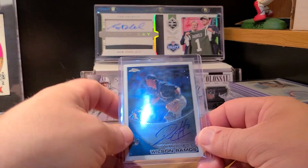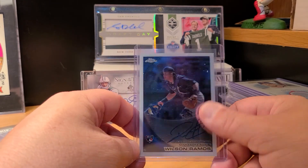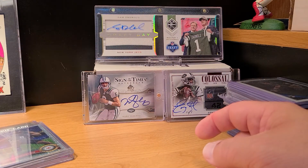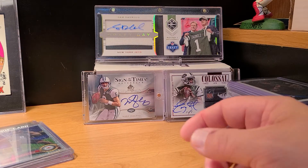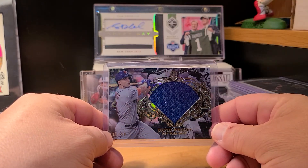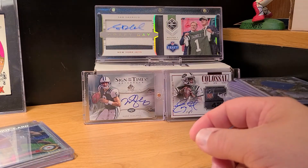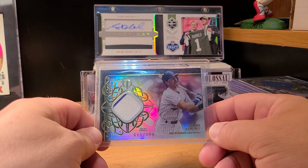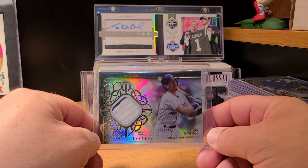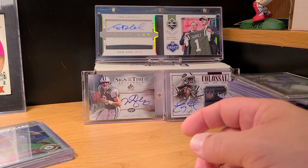Picked up a Wilson Ramos auto for a dollar plus shipping — he played for the Mets last year and moved on this year. A couple more Tribute relics: a really nice David Wright out of Tribute, and then a really cool Robin Yount with a little pinstripe on there. So Robin Yount — very nice.